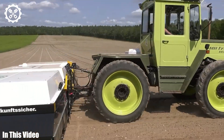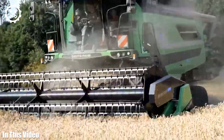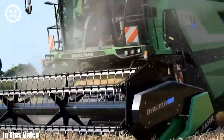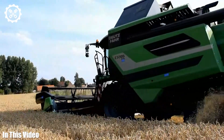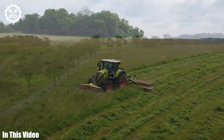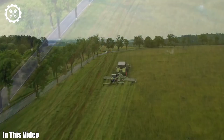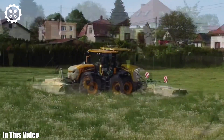Hello, fellow agriculture enthusiasts, and welcome to our channel. In this video, we're embarking on an exciting journey deep into the world of agriculture machines. These remarkable mechanical marvels have rewritten the narrative of farming, transforming it into a high-tech, efficient, and sustainable industry.